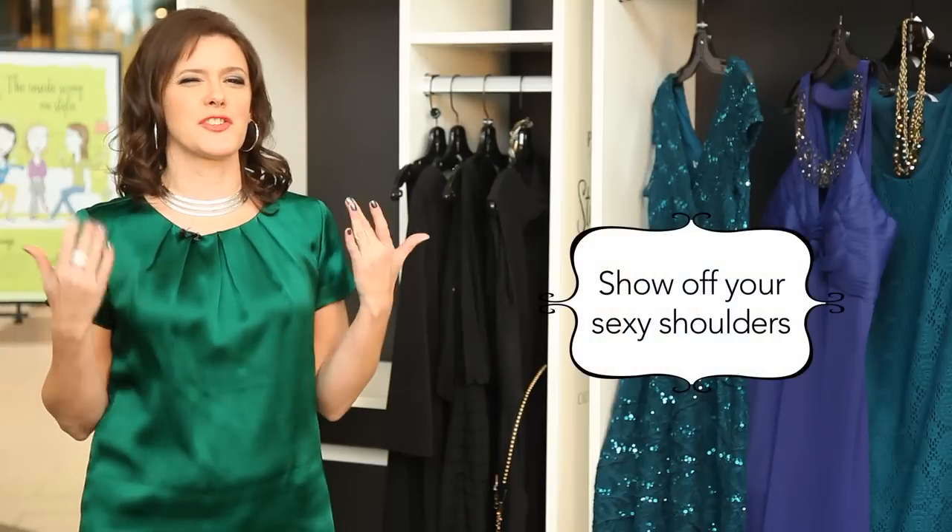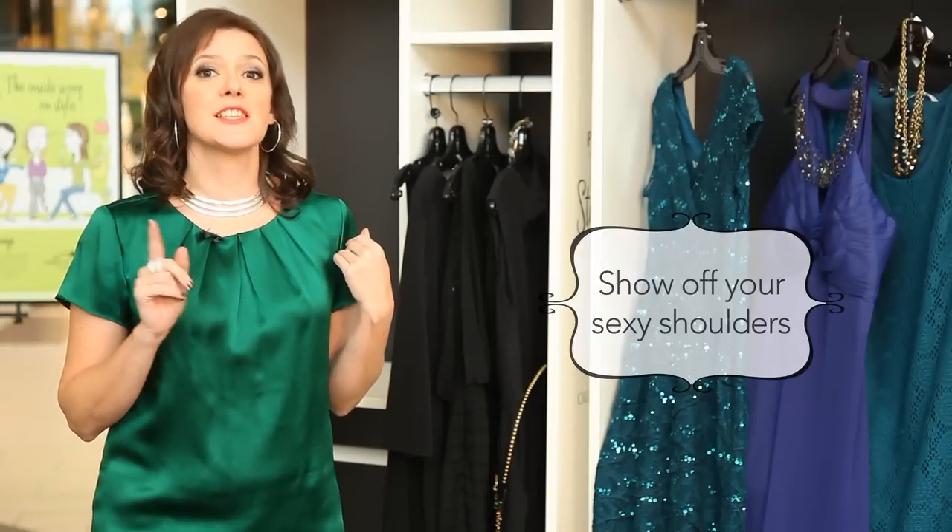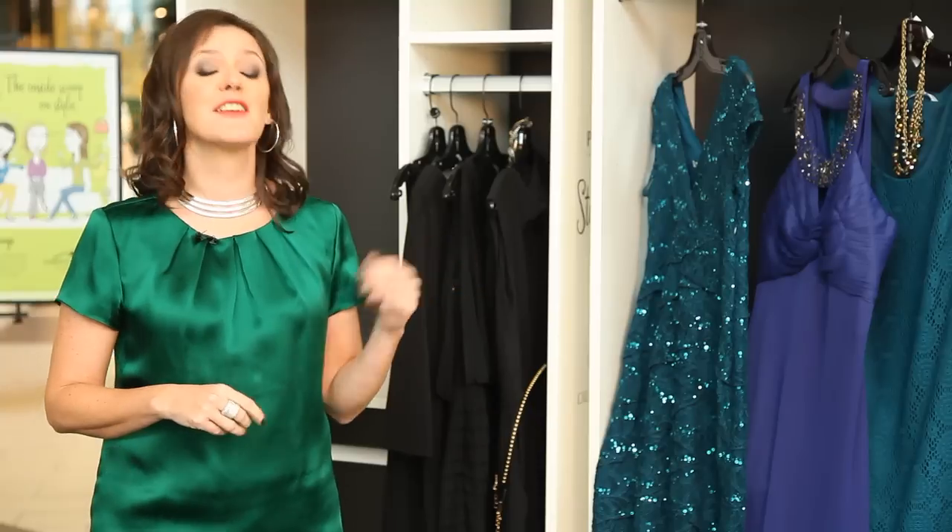Many of these styles show off your sexy shoulders and collarbone too, so remember to dust with a little bit of glimmery powder. All these party dresses, from Cleo.